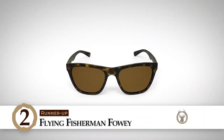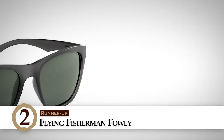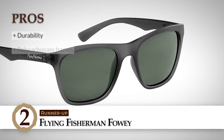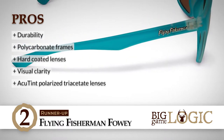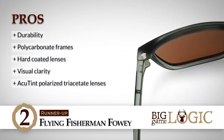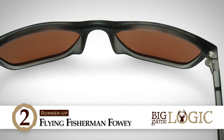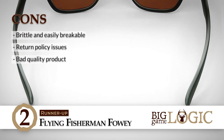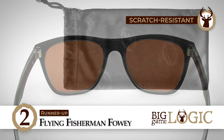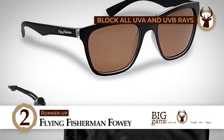Next we have Runner Up — Flying Fisherman Foway. People who enjoy outdoor activities of any sort would not be disappointed with these. They are great for all sorts of activities, including fishing, and can be used as a regular pair of sunglasses as well, worn while running errands or going to the supermarket. Its pros are: it is highly durable and will last for a long time. It has polycarbonate frames that fit great and are lightweight. Its glasses are hard coated for maximum scratch resistance. It offers great clarity and allows an in-depth view of the water. And it has Accutint polarized triacetate lenses for great UV protection and improved visibility. However, it is brittle and easily breakable. It has return policy issues in some cases. And it has bad quality product received by customers in some cases. Bottom line: it is scratch resistant and has a very durable design. It can be worn by men as well as women, and it can block all UVA and UVB rays.